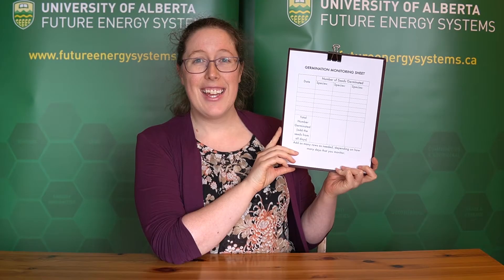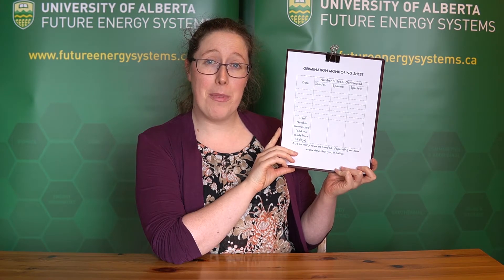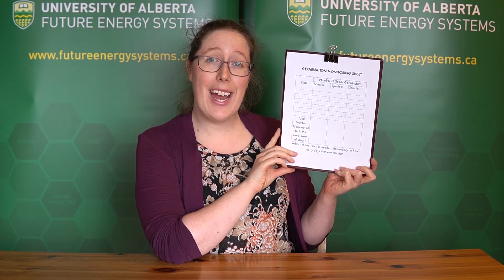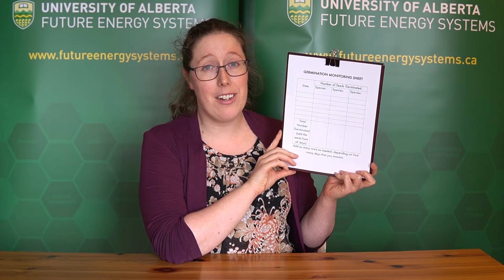Are you all ready to start recording your data? Download the data sheet from below the video and we'll get started. On the data sheet, we're going to record how many seeds germinate. Every day, check your container and count how many seeds germinated and mark it on your data sheet. Then remove those seeds — the reason we remove them is because we don't want to accidentally double count them later. You're going to keep monitoring for at least a week or two until no more seeds germinate.